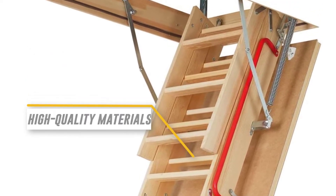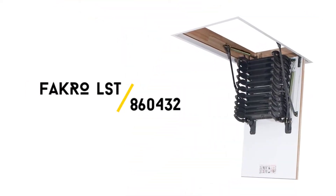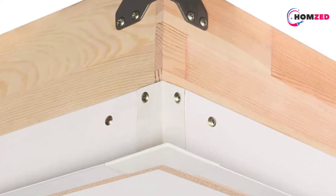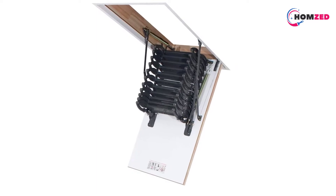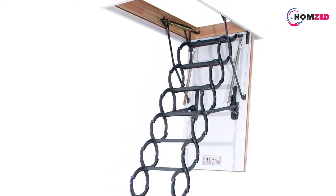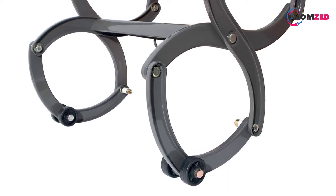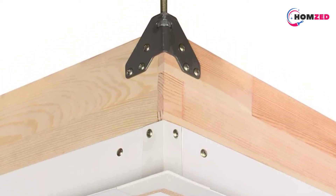It also securely holds the hatch in position, preventing sudden movements. Number three: Fakro LST 860432. If you want a trendy ladder, you are going to love this Fakro LST 860432 pull-down steel accordion ladder. It gained huge popularity among users mostly because of its trendy look and user-friendly features — the best combination of elegance and practicality. Since the ladder gets hidden behind the attic door, it doesn't take any extra space in your room.